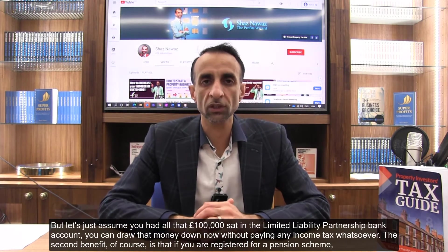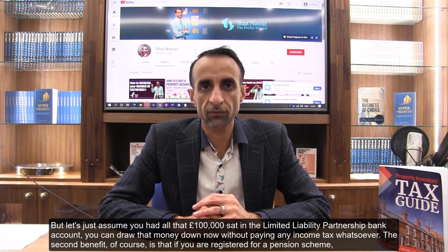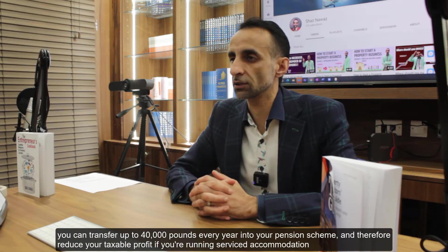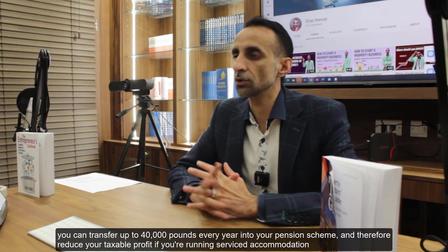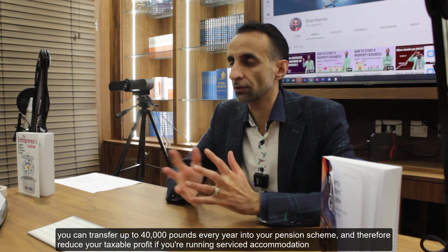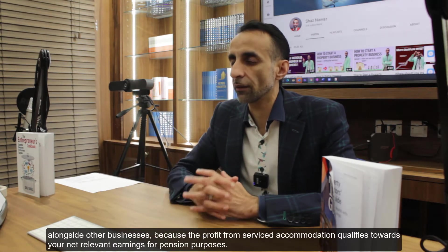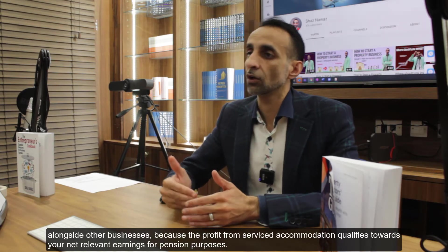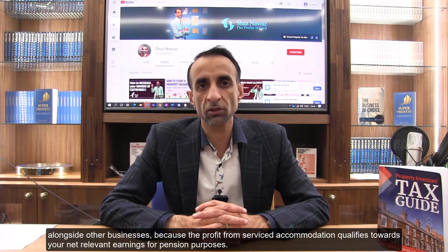The second benefit is that if you are registered for a pension scheme, you can transfer up to £40,000 every year into your pension and reduce your taxable profit — if you're running service accommodation alongside other businesses, because the profit from service accommodation qualifies towards your net relevant earnings for pension purposes.